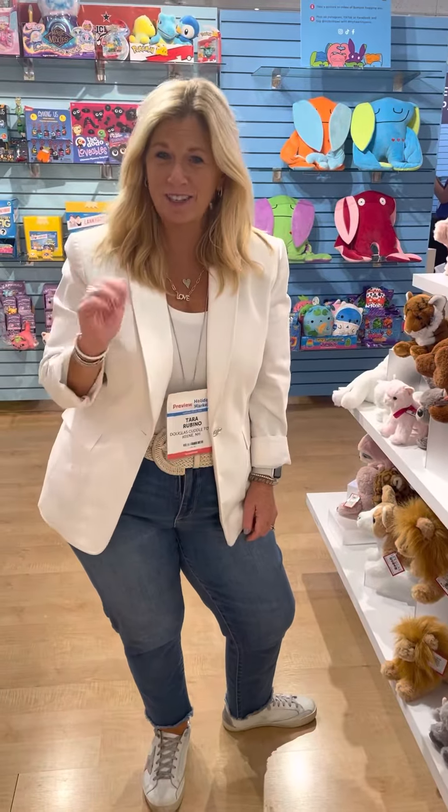Hi, it's Tara and I'm at Dallas Toy Premium, and we have a sneak peek of the Dallas of the Dentist lined for 2023.